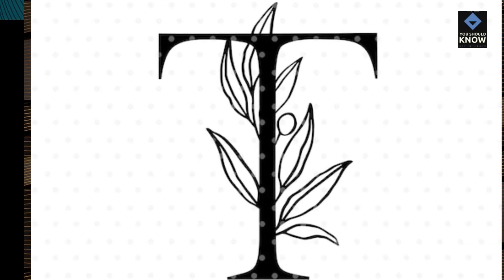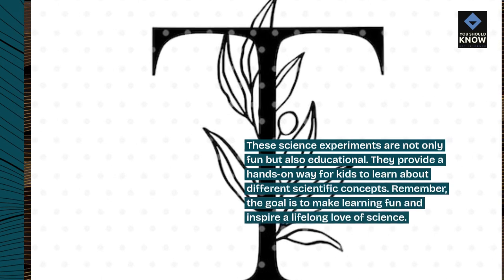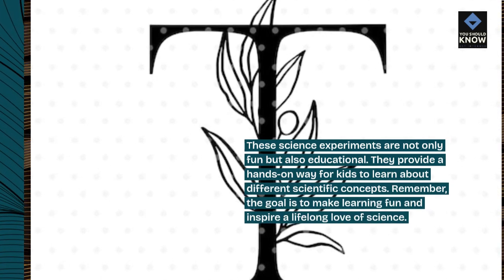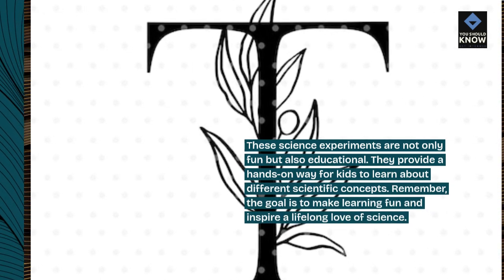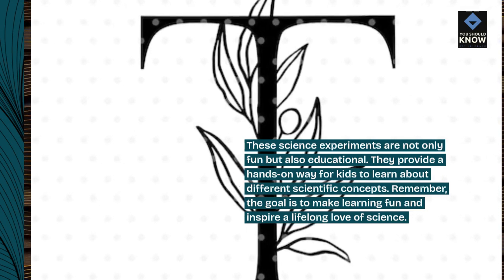These science experiments are not only fun but also educational. They provide a hands-on way for kids to learn about different scientific concepts. Remember, the goal is to make learning fun and inspire a lifelong love of science.